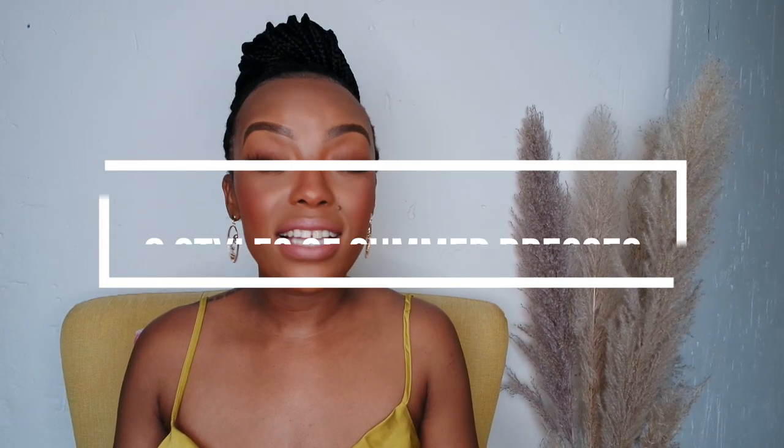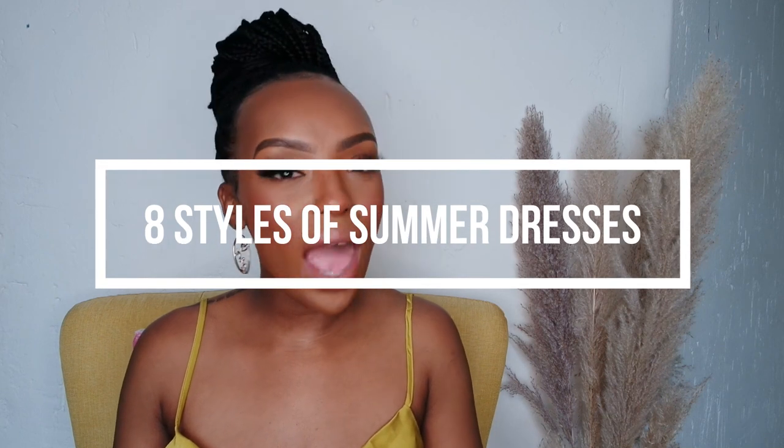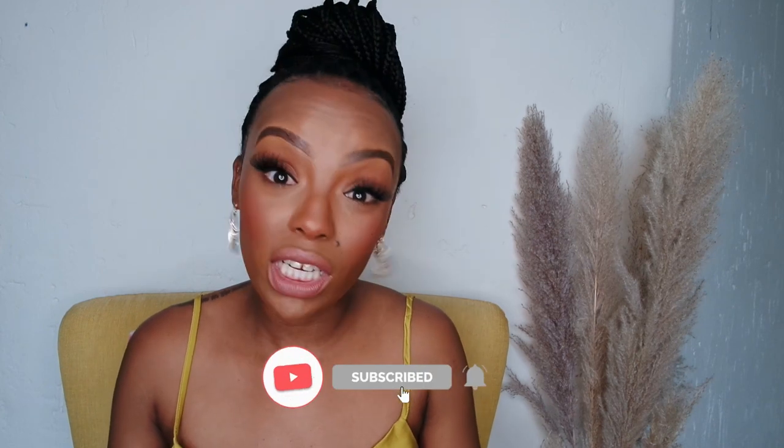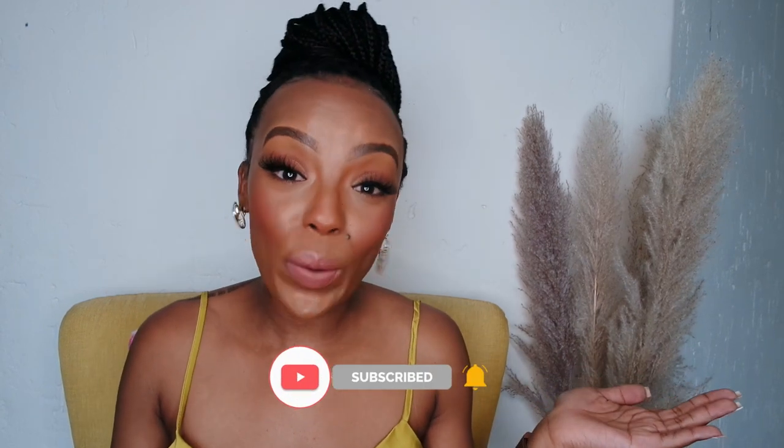Hi guys, welcome back to my channel, it's your girl Zandi. If you're new here, this is Purple Strings. Today I'll be taking you through eight styles of summer dresses that you absolutely need in your closet. I know you absolutely need everything on this channel, but really I'm just trying to get you all the way together.